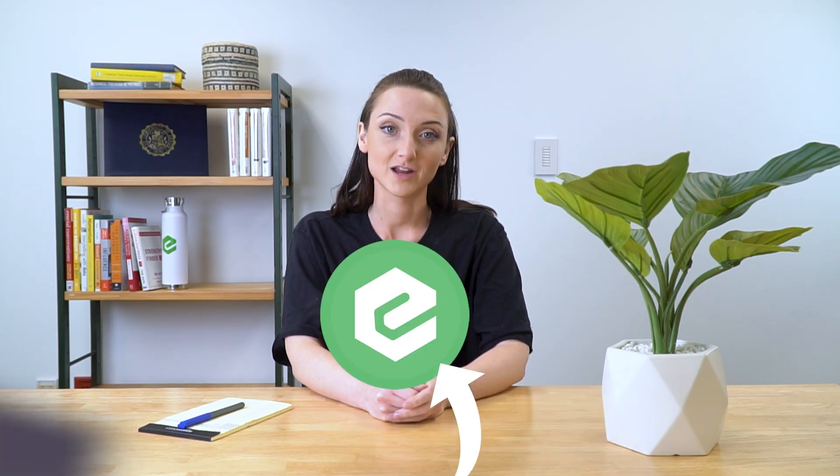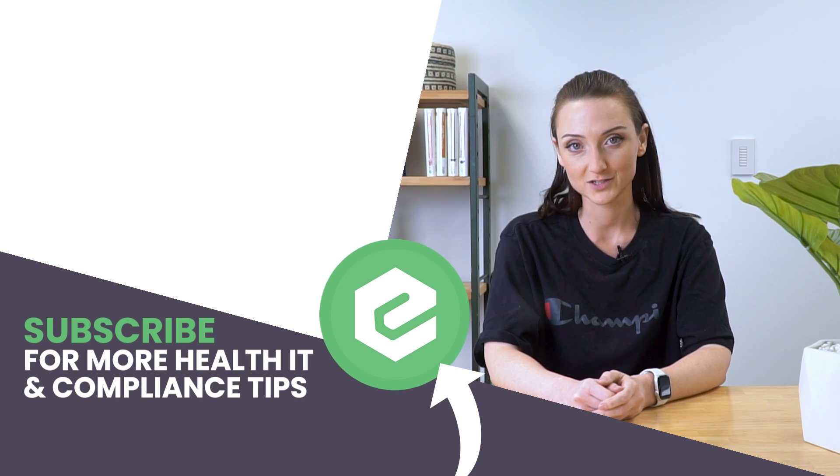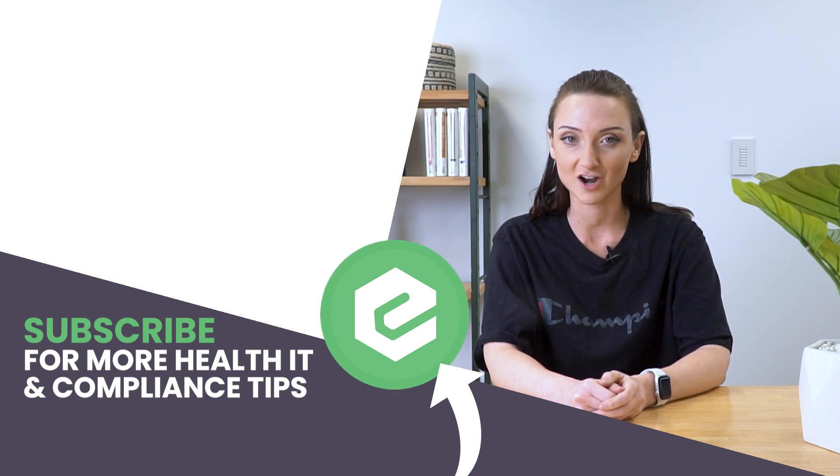If you'd like to learn more about how to handle claim denials, reach out to eTactics. And you already made it this far into the video, so you might as well like it, share it, and comment below.